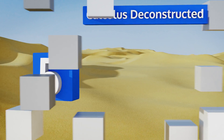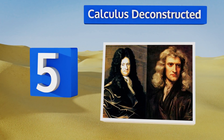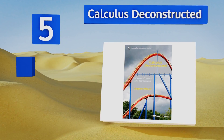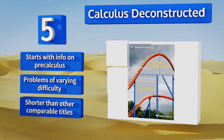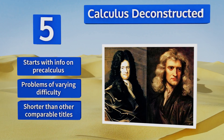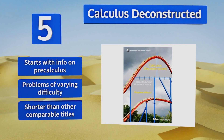At number five, for those autodidacts out there, Calculus Deconstructed presents this subject with plentiful examples and historical notes, which makes self-learning in this area a little less stressful. You won't need any prior knowledge of proofs either. It starts with information on pre-calculus and includes problems of varying difficulty, but it is shorter than other comparable titles.